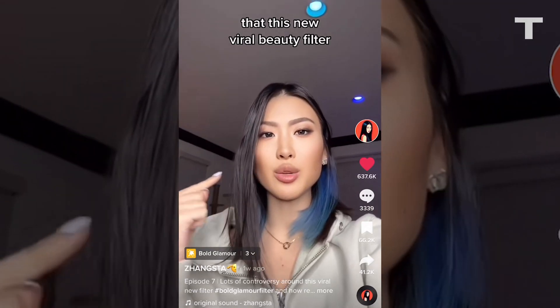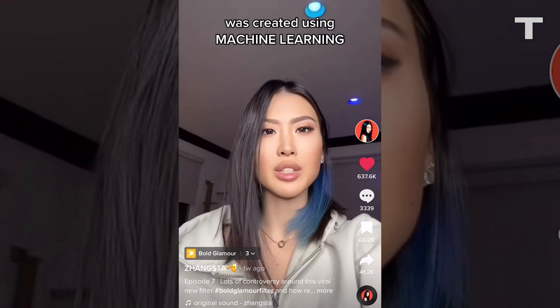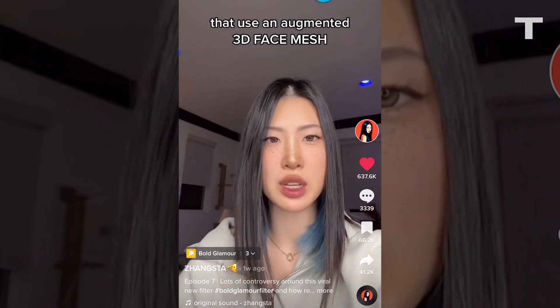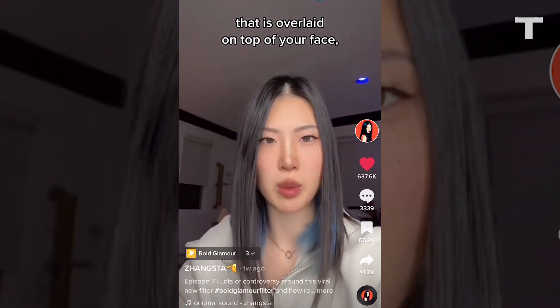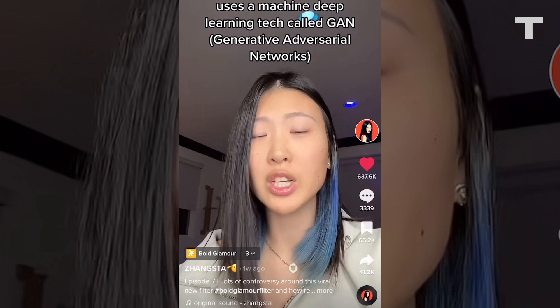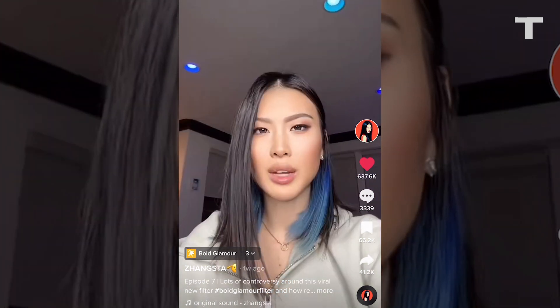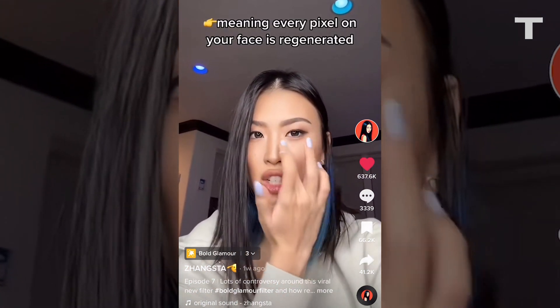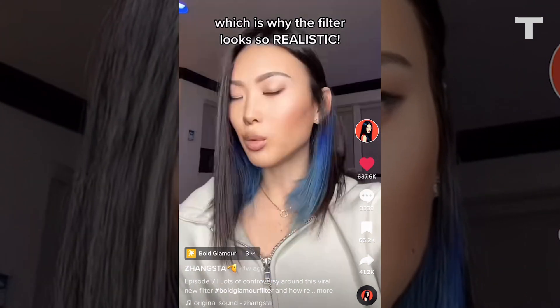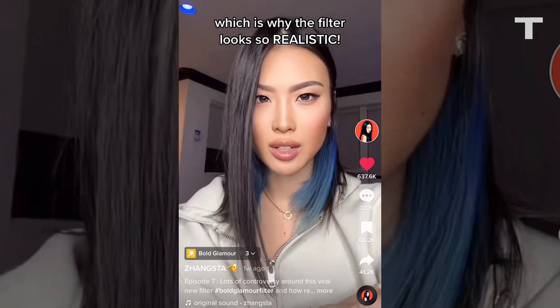This new viral beauty filter was created using machine learning. Unlike traditional beauty filters that use an augmented 3D face mesh overlaid on top of your face, Bold Glamour uses a machine learning technology called GAN — meaning every pixel on your face is regenerated and outputted after referencing another dataset of images, which is why the filter looks so realistic.